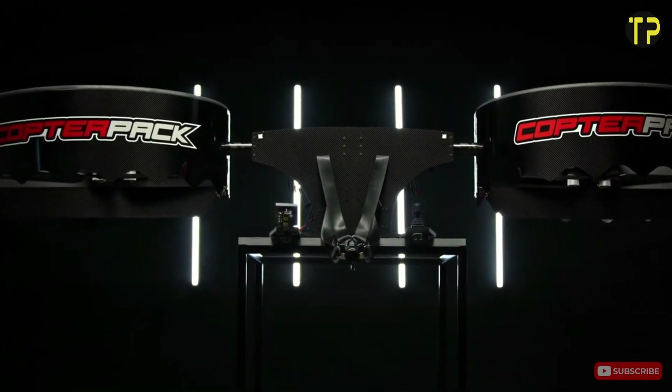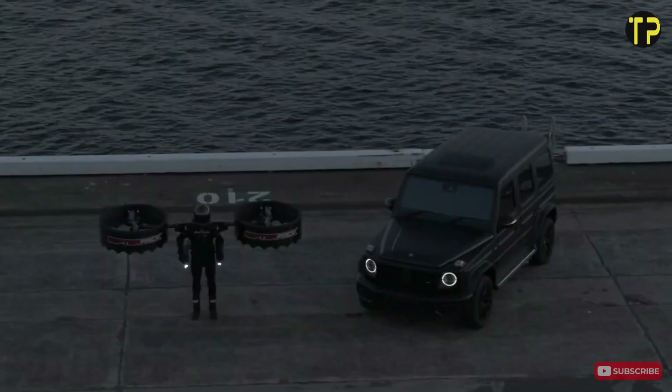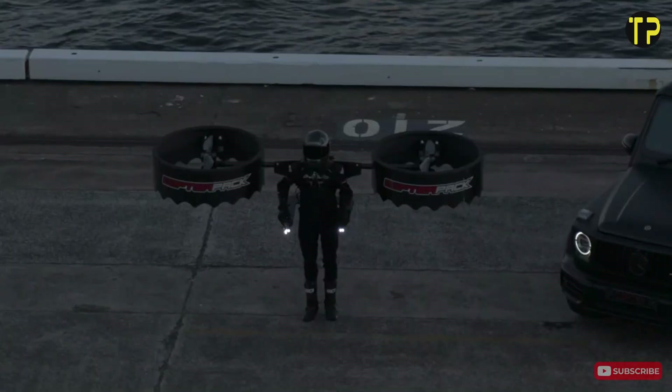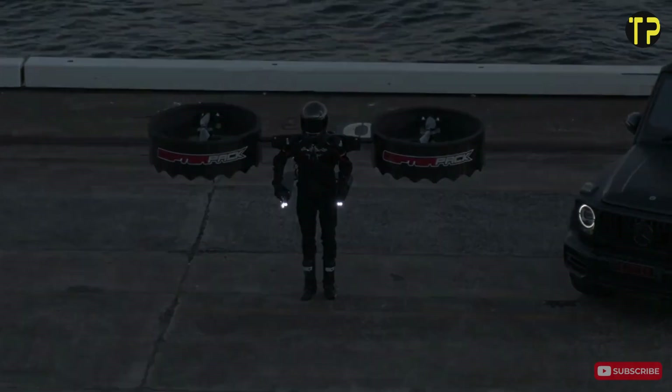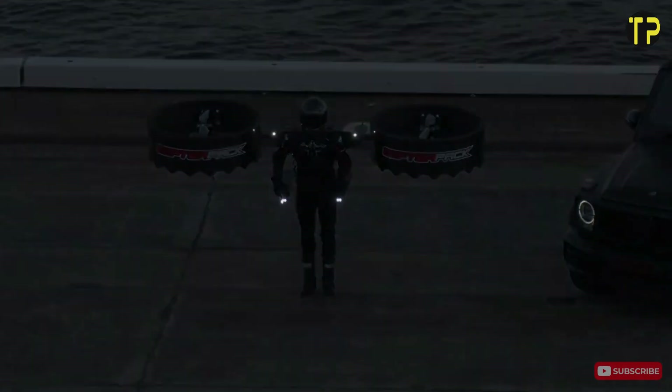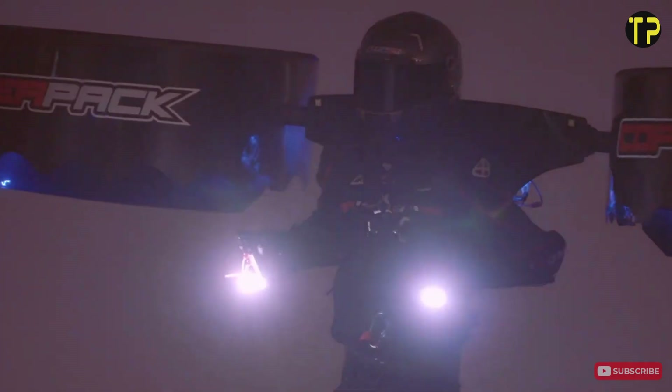Built with safety in mind, it features advanced control systems and lightweight materials, ensuring comfort and security during flight. While still in its development stages, CopterPak has the potential to transform how we think about urban mobility, making it an exciting glimpse into the future of personal transportation.